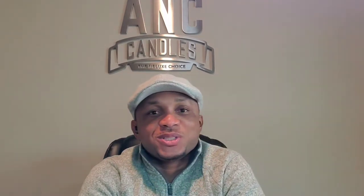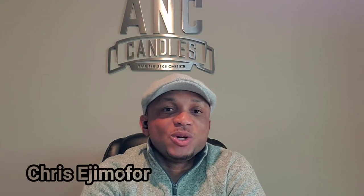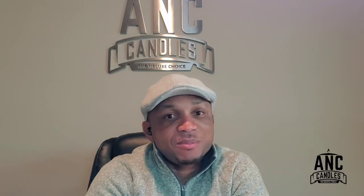Hi guys, good afternoon, good morning, and good evening — greeting you according to your time zone whenever you decide to watch this video. How are you doing? My name is Chris and I'm the owner of ANC Candles.